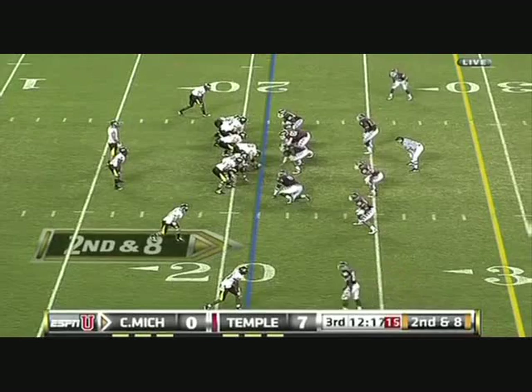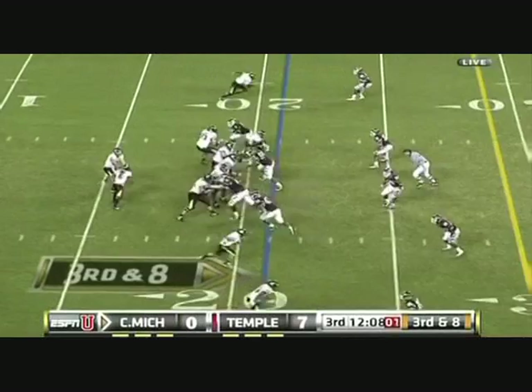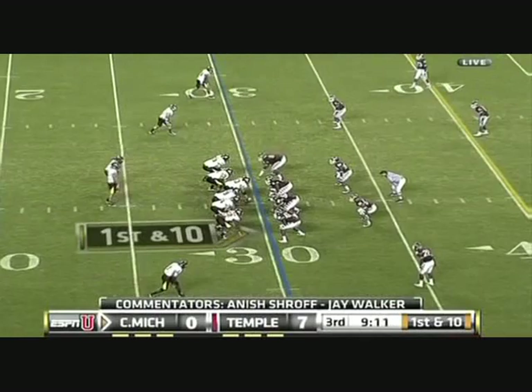Muhammad Wilkerson — 16 carries, 107 yards. They'll throw it, and it's in. Score: 7-0.